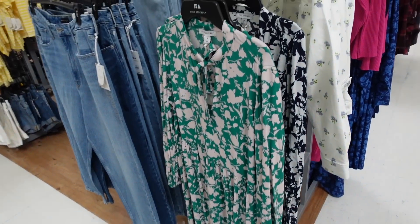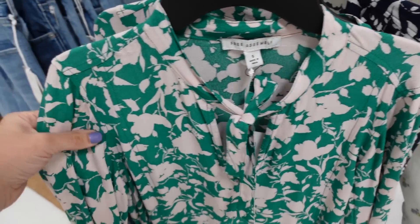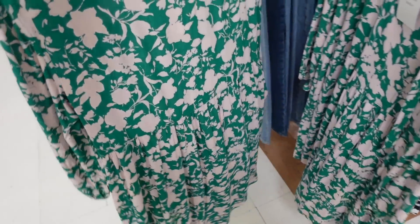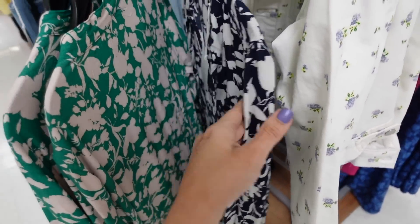New floral dress from Free Assembly. This one has a tag detail, textured material, seam detailing through the front, a long sleeve with elastic wrist, and it's flowy. Comes in green — looks like a baby pink up close — and also blue with white. They're going to be $36.